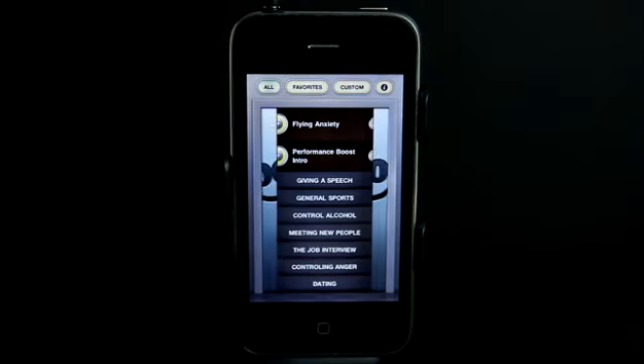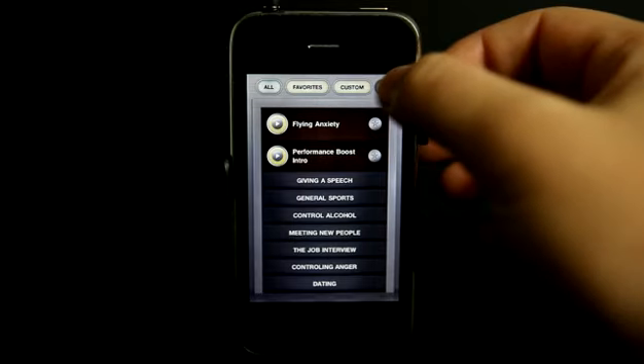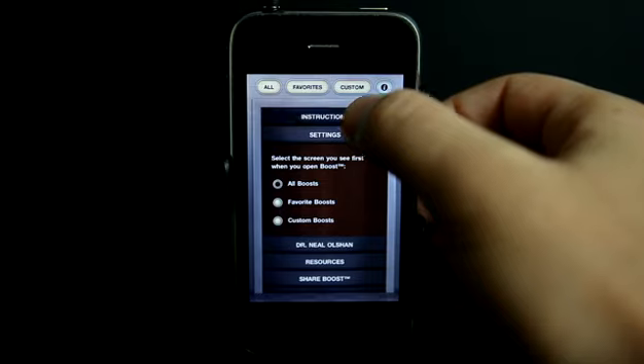Welcome to the Daily App Show iPhone Edition. This is Boost, an application to help you with your performance. Generally when you launch the app, there is an information window that pops up. Let me go ahead and show that to you because it explains exactly what we're doing with the application here.